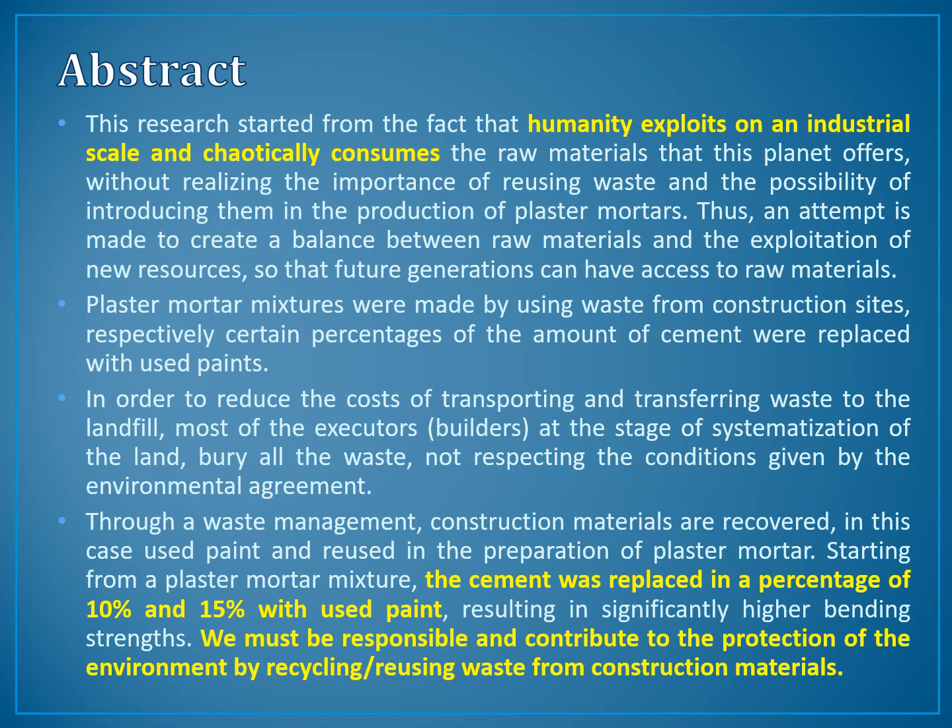Abstract. This research started from the fact that humanity exploits on an industrial scale and chaotically consumes the raw materials that this planet offers, without realizing the importance of reusing waste and the possibility of introducing them in the production of plaster mortars. In order to reduce the cost of transporting and transferring waste to the landfill, most builders, at the stage of systematization of land, bury all the waste.